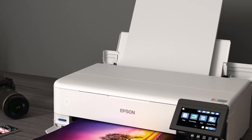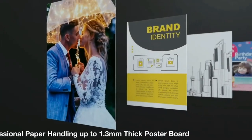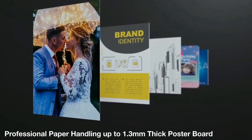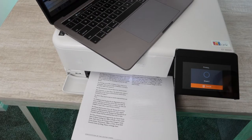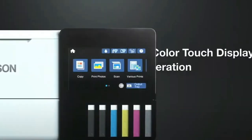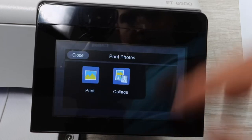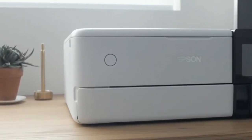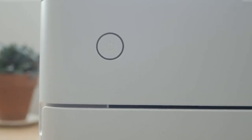Its extraordinary media handling capabilities extend to a variety of paper types including cardstocks, CDs, DVDs, and specialty media up to 1.3 millimeters thick. The auto two-sided printing enhances its convenience, but the lack of an automatic document feeder might be a drawback for some users. The ET8500's wireless connectivity and versatile interface options, including a full-color touch panel display, provide seamless operation and a user-friendly experience. So, if you're looking for a printer that delivers stunning photo prints and offers significant cost savings, the Epson EcoTank Photo ET8500 should be high on your list.